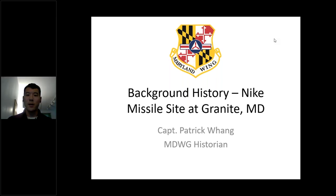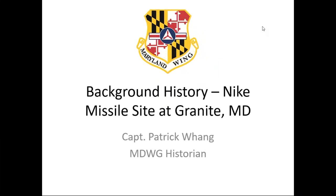Thank you, Brenda. On behalf of Tom Reed and myself, I'd like to welcome you all to this webinar about a piece of important history — our Nike Missile Site at our Maryland Wing headquarters. I'm the Wing historian, and I'll be going through a presentation that talks a little bit about the background history of the Nike Missile Site. For those not familiar with the history of either the program or the site itself, hopefully this will be educational and maybe even a little entertaining.